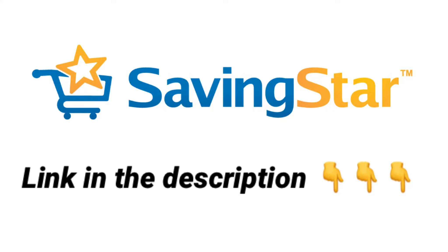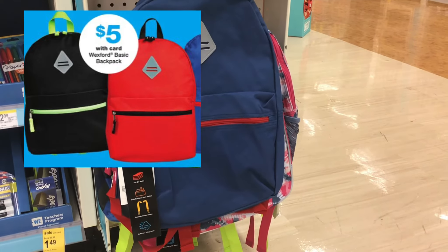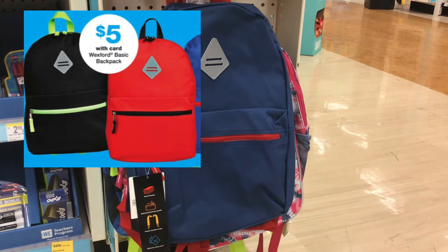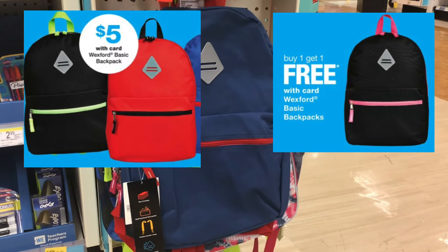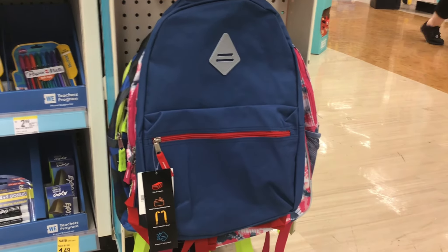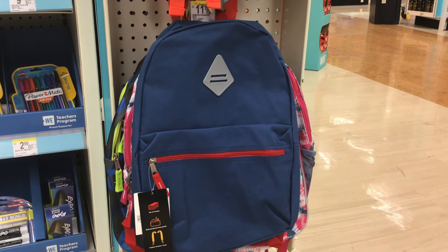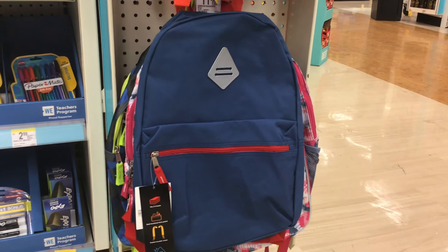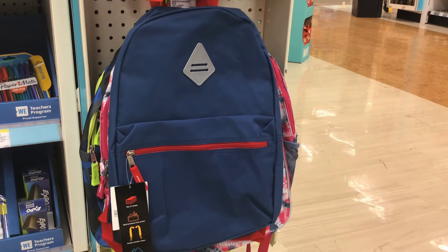This week, the smaller backpacks are $5, and next week they're going to be buy one get one free. So pick up two of them at $5 — you'll pay $5, and your final cost is $5 for two, or just $2.50 each.